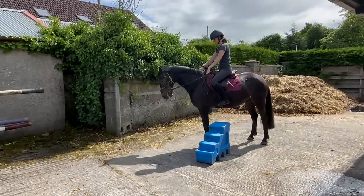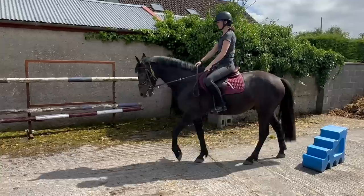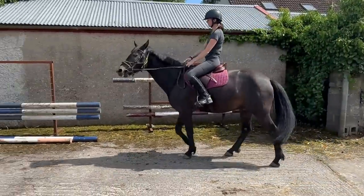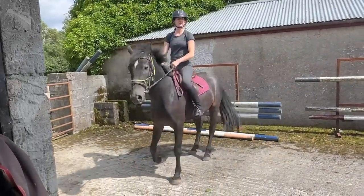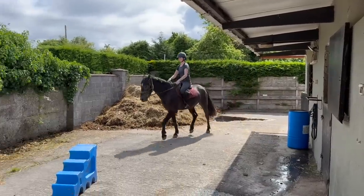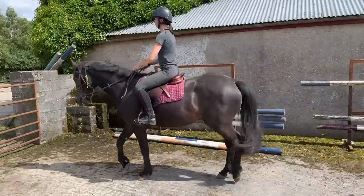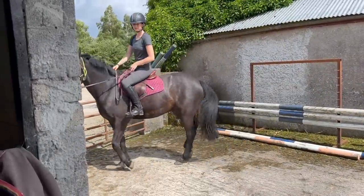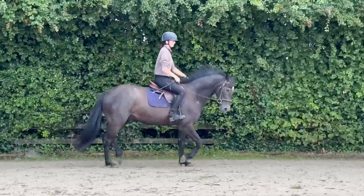Hi guys and welcome to the final Mav update video. Mav actually went home a couple of days ago, so I've gotten all his most recent videos together and I'm going to talk you through the last four weeks. The first time I rode him in the arena was on this day that you're seeing now, and I'm going to show you how we get from this to this in four weeks.